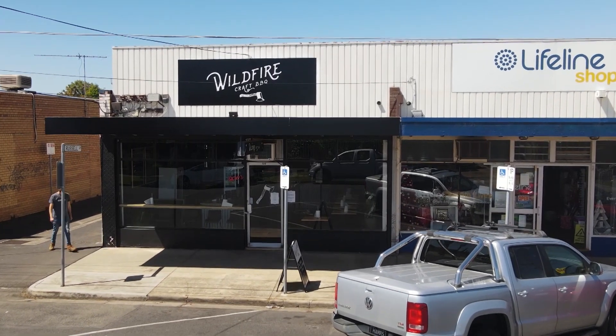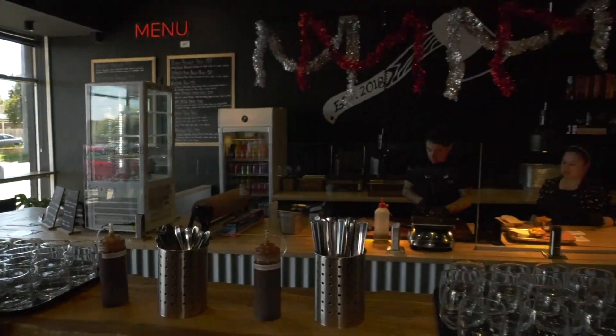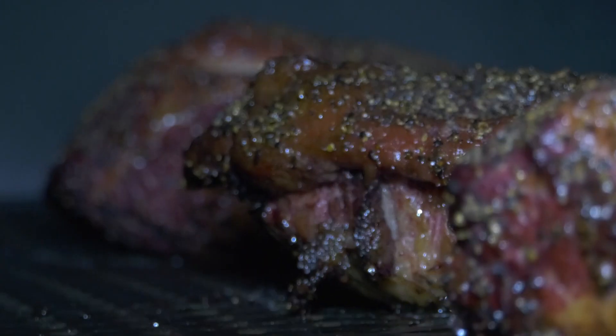Tucked away in a residential neighbourhood in Geelong is this little gem — Wildfire Craft BBQ. They bought a 500 gallon offset smoker on a trailer and basically started an Instagram account selling Texas style barbecue, slowly building up a reputation around Geelong by doing pop-ups and selling the best barbecue they can possibly put out.